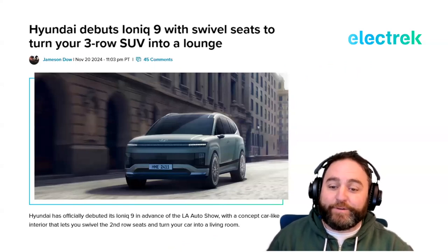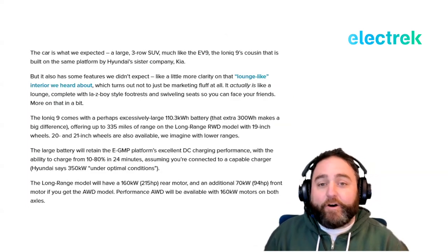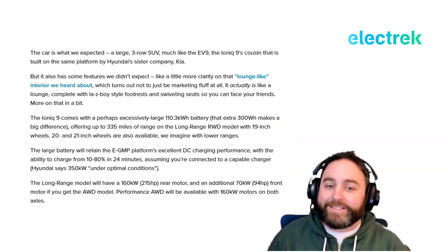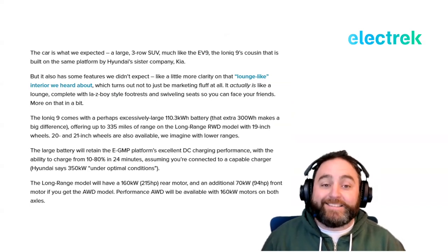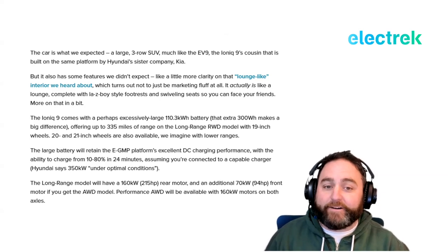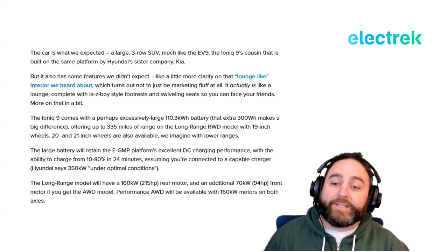The Ioniq 9 was shown this week at the LA Auto Show, turning a three-row SUV into a lounge. The car is largely what we expected — a large three-row SUV much like the EV9, the Ioniq 9's Kia cousin — but it also has some features we didn't expect. That lounge-like interior we'd heard about turns out to not just be marketing fluff.